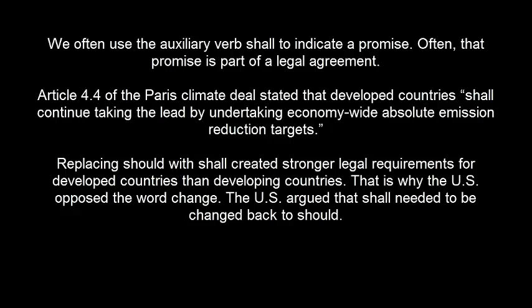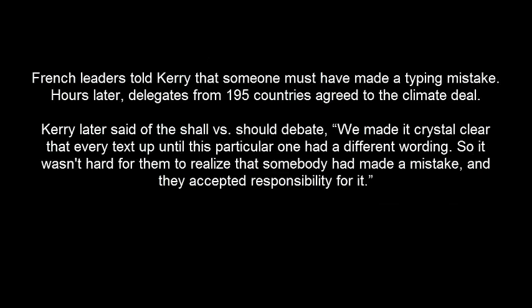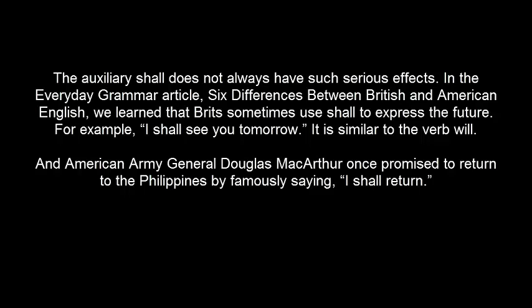That is why the U.S. opposed the word change. The U.S. argued that SHALL needed to be changed back to SHOULD. French leaders told Kerry that someone must have made a typing mistake. Hours later, delegates from 195 countries agreed to the climate deal. Kerry later said of the SHALL vs. SHOULD debate, 'We made it crystal clear that every text up until this particular one had a different wording, so it wasn't hard for them to realize that somebody had made a mistake, and they accepted responsibility for it.'